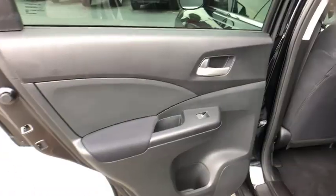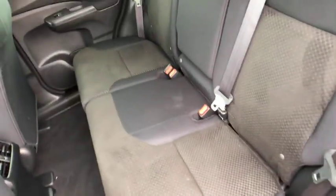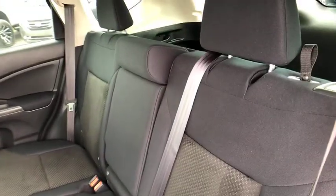Panic alarm, overhead console, tilt steering wheel, driver vanity mirror, front reading lamp, cloth seat trim. Your new ride is just a phone call away.